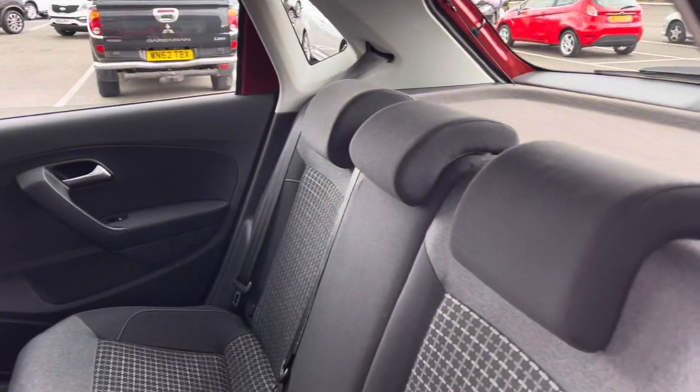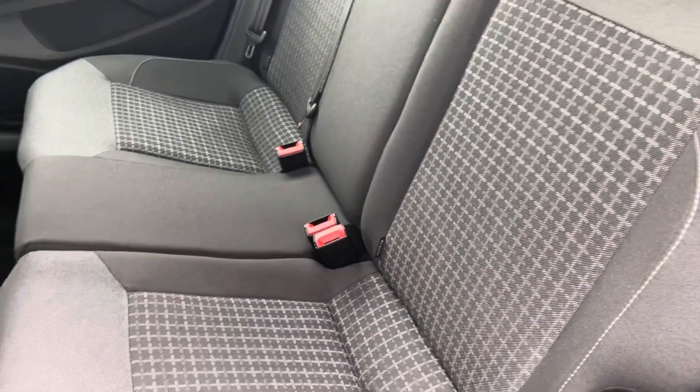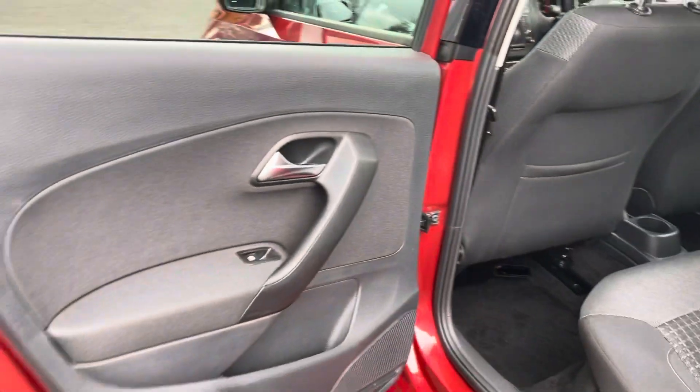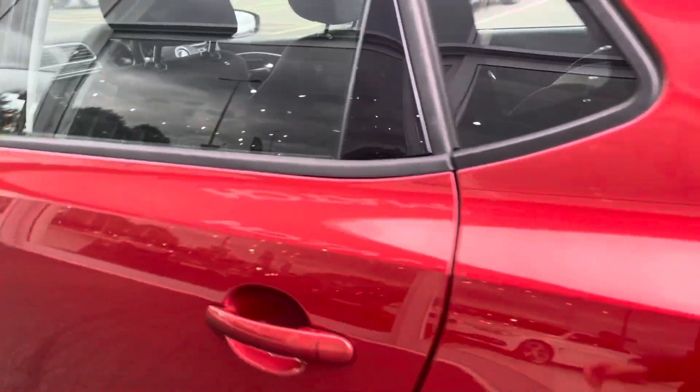Moving into the back of the car now, the rail cloth upholstery is in fantastic condition and the rear seats are in fact fitted with isofix mounting points. There's plenty of legroom for backseat passengers as well, and the door card is in great condition — looking nice and clean.